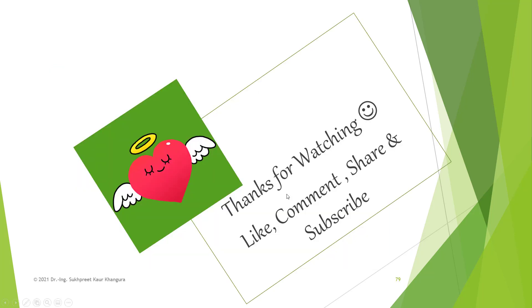If you have liked my video, please like, comment, share, and subscribe. If you are interested in any particular topic, please feel free to write in the comment section. Take care — see you next time.